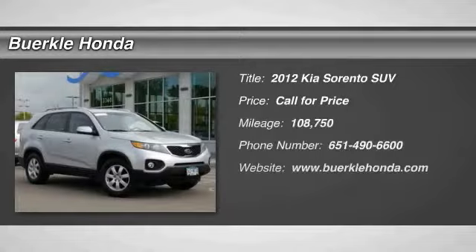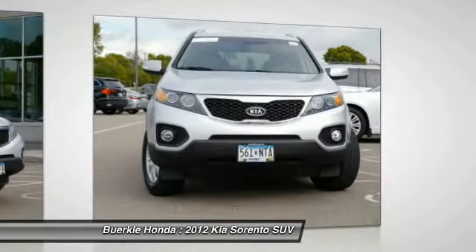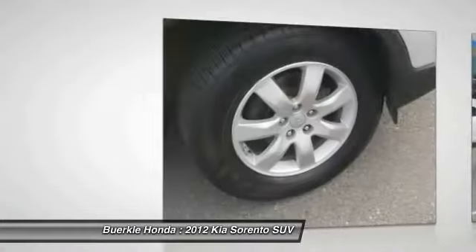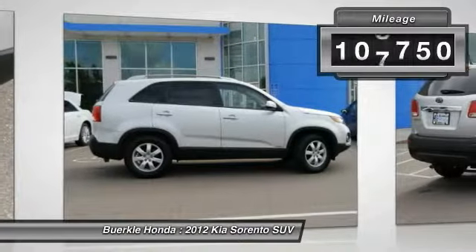Looking for the right vehicle? Check out the 2012 Sorento. The Kia Sorento is a comfortable riding, powerful, compact SUV loaded with impressive standard features. Take one look at its stylish, sleek design, and you'll want to cross over to a Sorento. This vehicle has less than 110,000 miles.